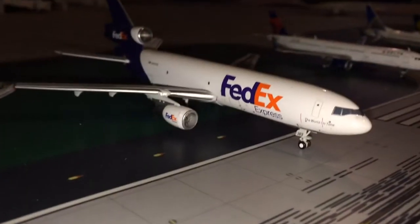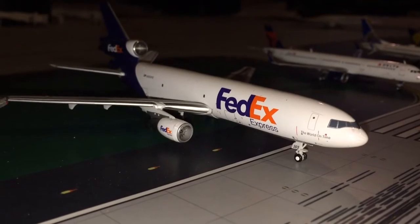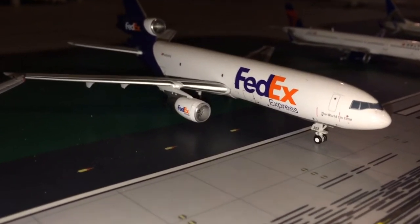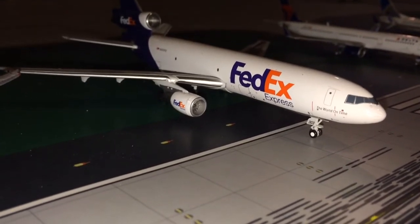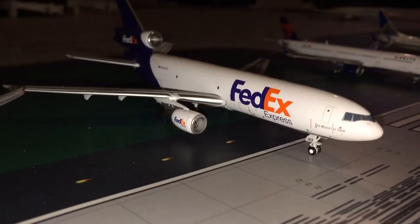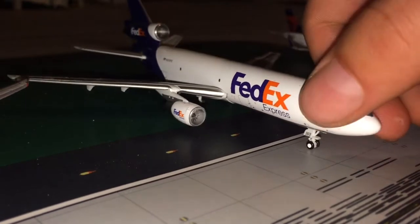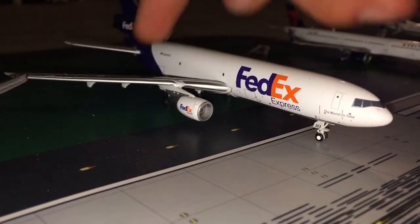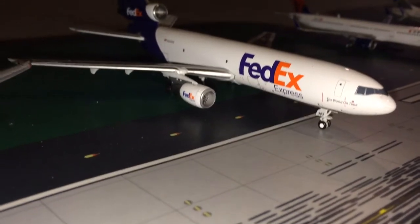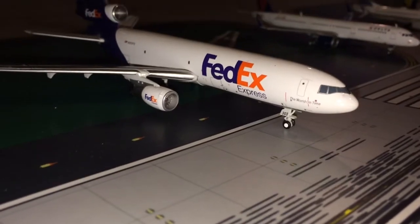Next is the FedEx MD-10 freighter. I like this one because I like history. It flew mostly in the 70s, 80s, and 90s, so I guess that's probably why I like it — I like classical aircraft. It really isn't purely classical since it's still flying today, but the DC-10 is a pretty old plane. This one was actually ordered in 1973, which is really cool, and as far as I know it's still flying.